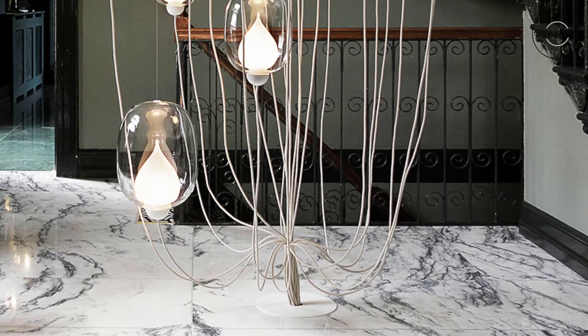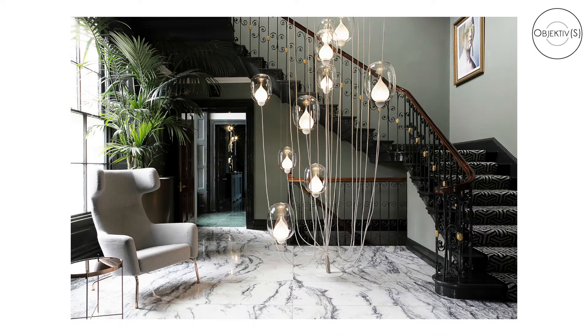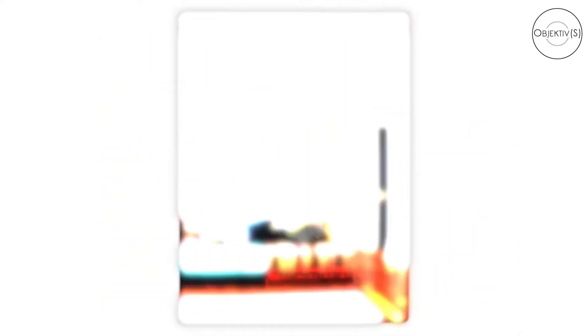An architectural firm or a commercial space like this would need a lot of images to showcase their space and their work. I gear myself towards what the clients will need, so while I always stay true to myself and how I like to do things, I also bear in mind the end use for the client and give them what they need within my style.